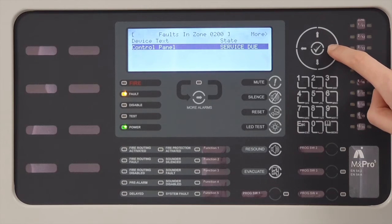To clear the fault, an engineer will need to attend site to perform the service. Once the service has been done, they will reset the service timer and set it to the next service date.